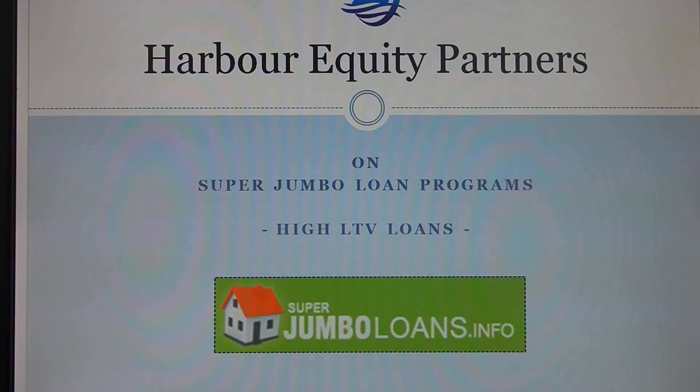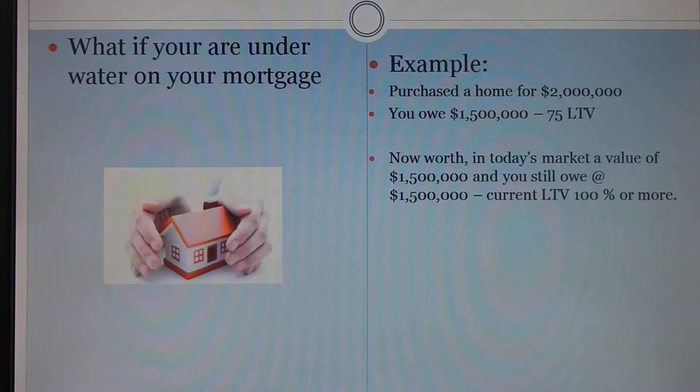Oftentimes we get borrowers that come to us that say they purchased a property several years ago and as a result of the values today, they owe basically what the property is worth or more. So here, if you have a property that's underwater — for example, a property that may have been purchased for $2 million several years ago at a 75 LTV with a $1.5 million loan, and as of today, with values the way they are, you may have a value of $1.5 million and still owe approximately $1.5 million on that property. So that would give you a current LTV of about 100 percent.